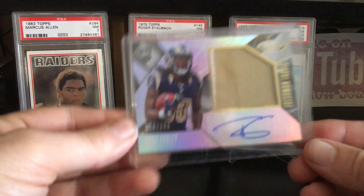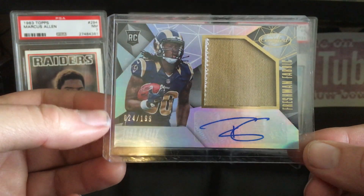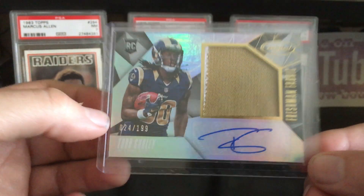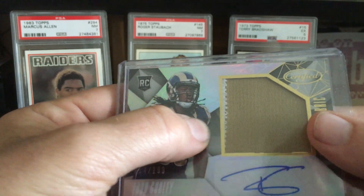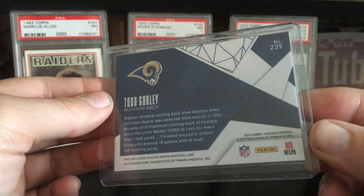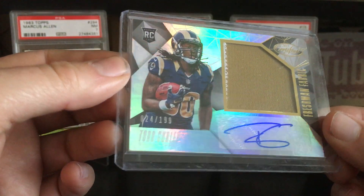That is Todd Gurley, Certified Freshman Fabric, numbered to 199 — number 24 of 199 — auto swatch. It's actually a two-color swatch, just barely has the white in it, but it's a really good looking card. It was the cheapest one on eBay at the time, and given the season he's starting out with, I figured go ahead and pick it up now.